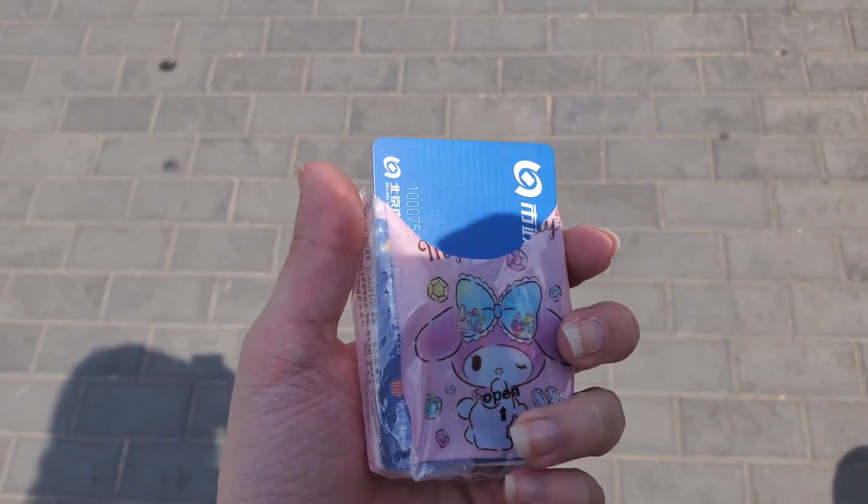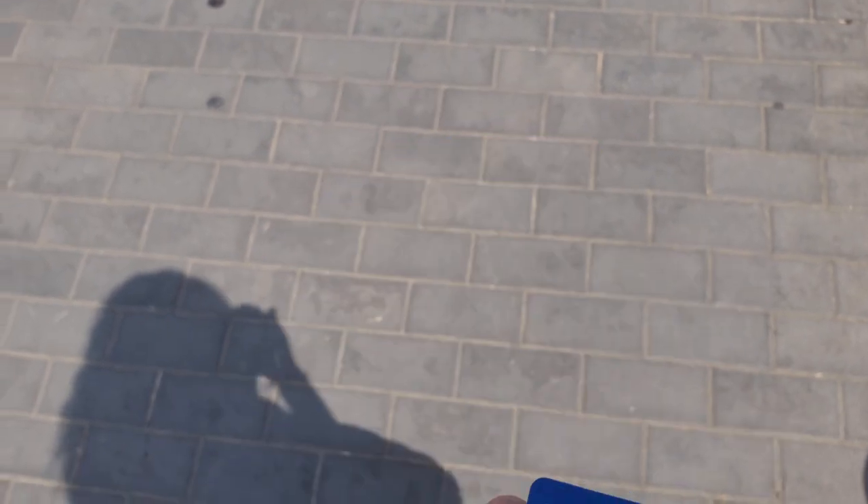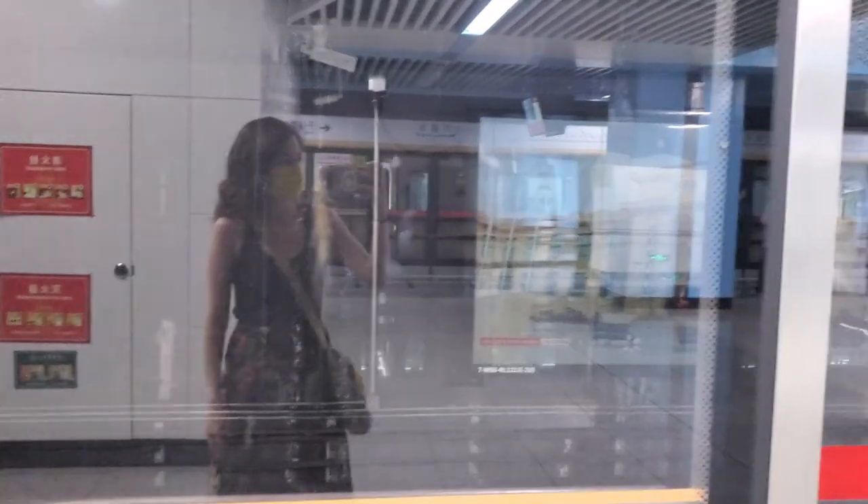Why do I do this? I put my card in the tissue thing.